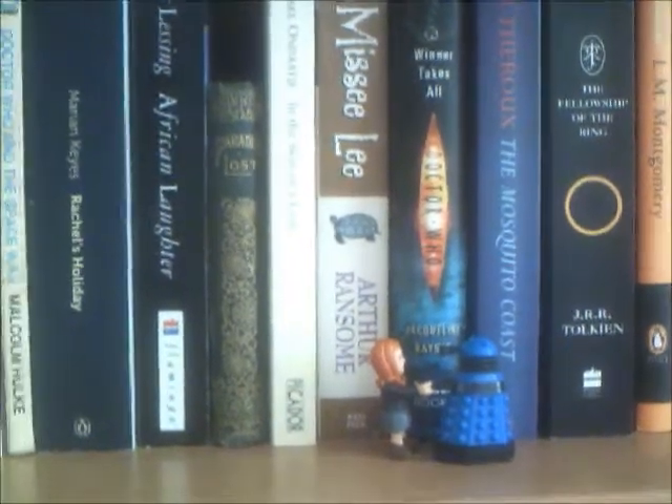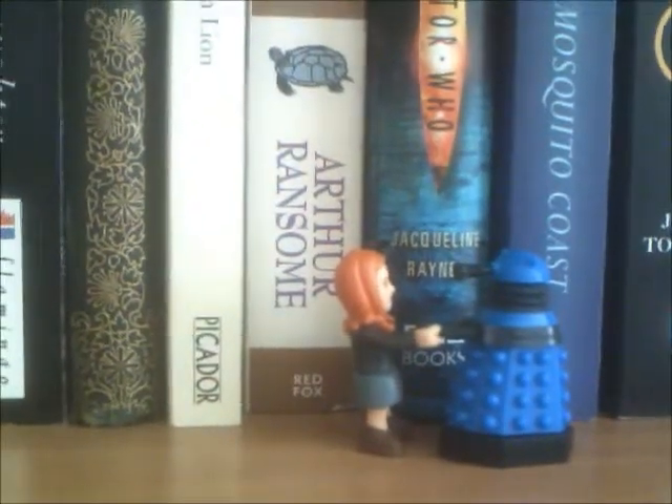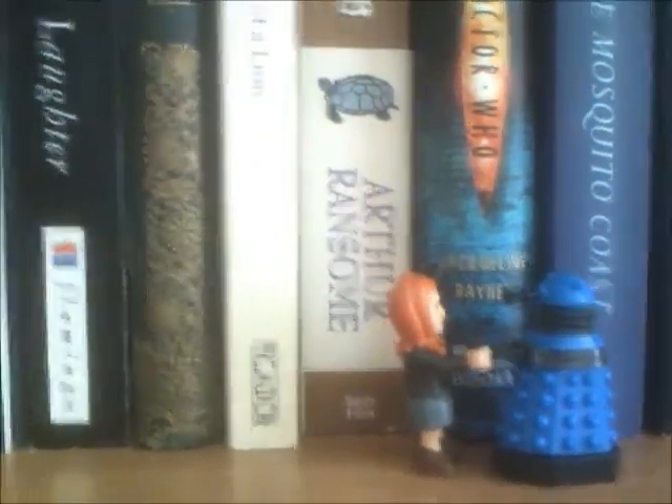And there's Amy Pond being friendly with a Dalek because everyone should love each other. So hello Amy, hello Dalek. And up here we have my letters — these are the ones that I've received so far this year, tied up with a ribbon because I'm romantic like that.